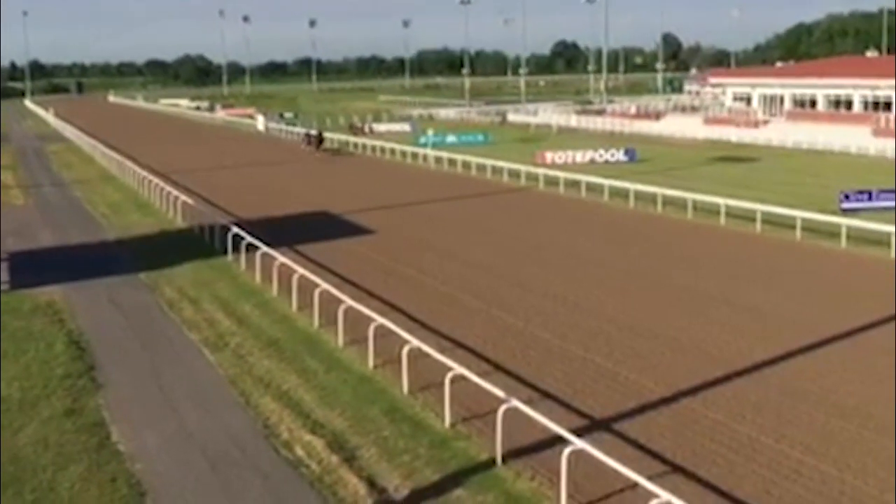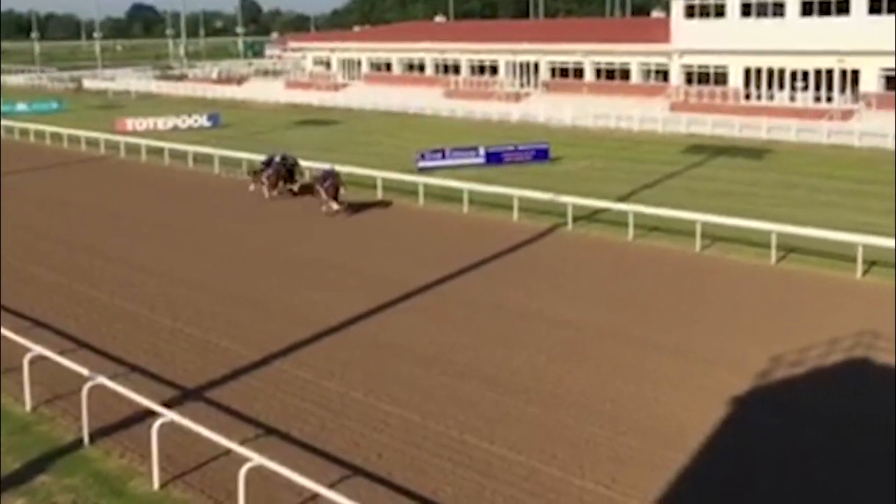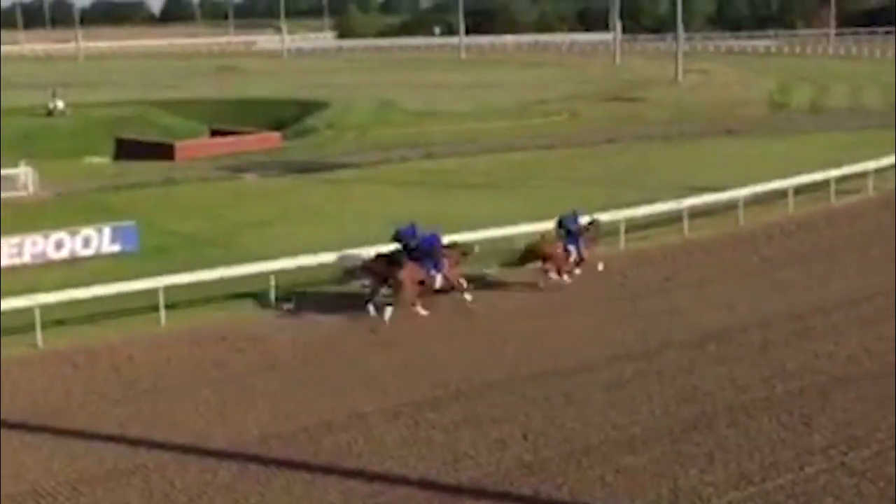Here we have the second gallop of the older horses, and we've got Adrian McCarthy coming through on Prize Money to go ahead nicely. And he goes to the Coronation Cup.